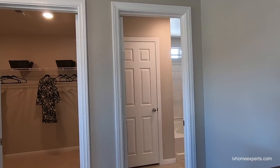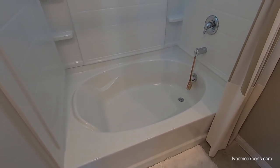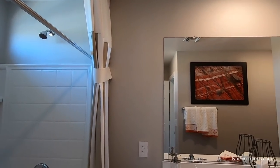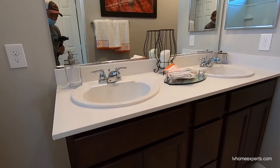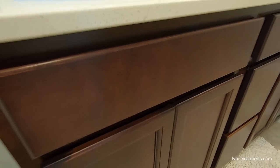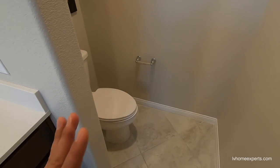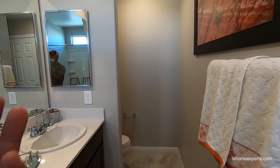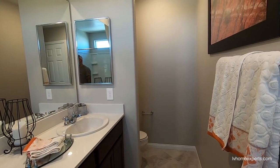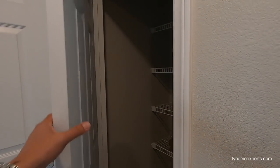Over here we've got a tub-shower combo — four-piece fiberglass. What do you guys think about this cabinet color? It's like a brown-red, like a burgundy — I don't know if I'm liking it. And then there's the toilet. I feel like there should always be a door here, because when you don't have one, you end up with privacy issues when your partner is trying to brush their teeth. So you can't fully utilize the bathroom. There's also a linen closet.